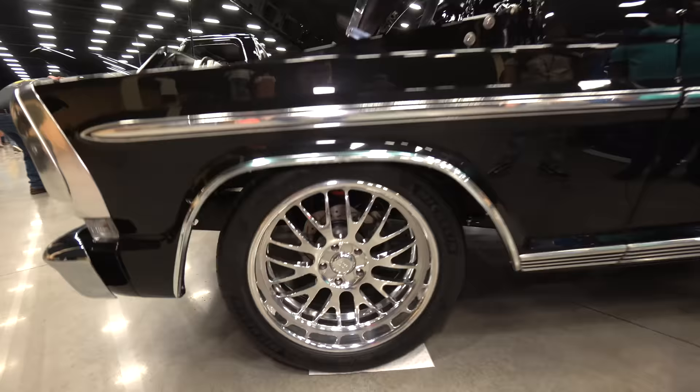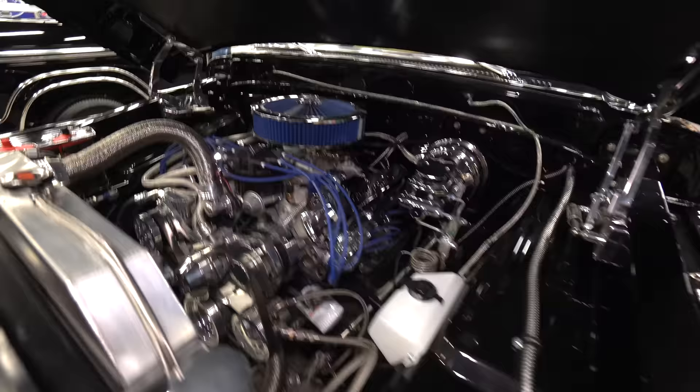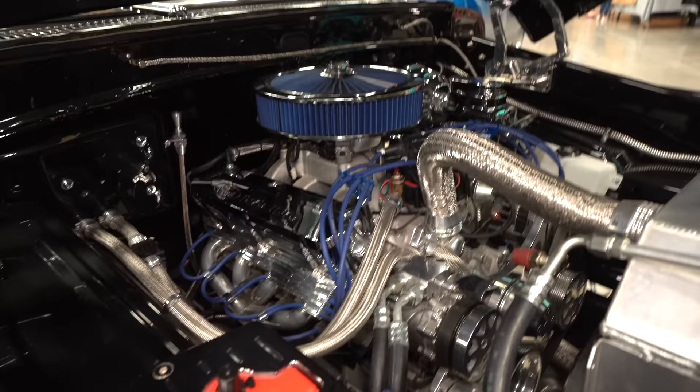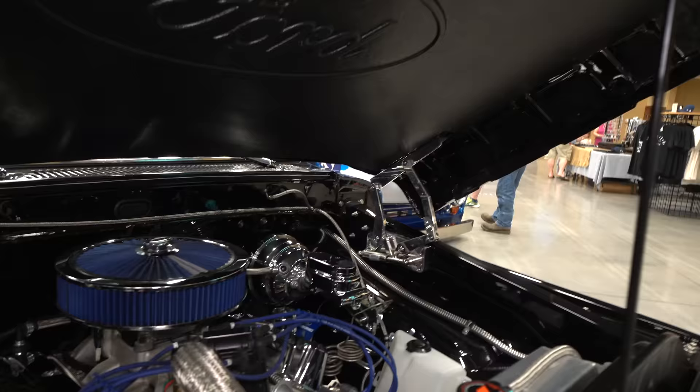Did you pick out these wheels or did the shop do it? I picked them out. They look so nice. Tell us about under the hood. It's a 351 Windsor with a little bit of work done to the motor — mostly it just sounds good. That's beautiful. I love those hinges, they're super nice.